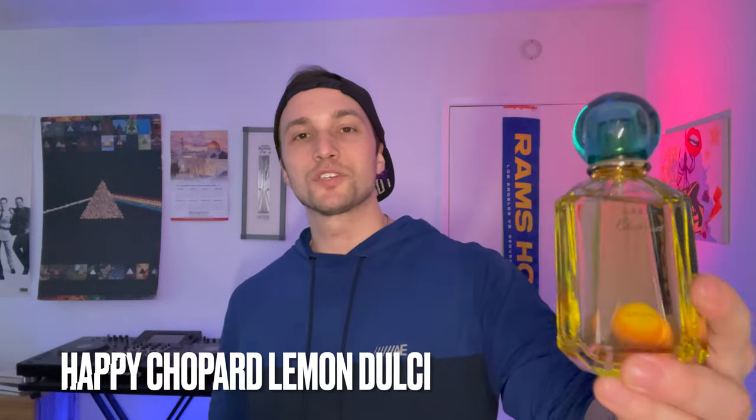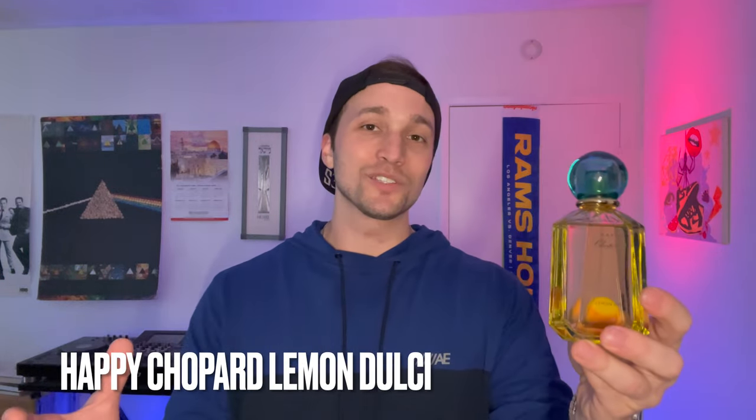Shout out to Giancarlo for recommending this one, and also Joel's Matrix who recommended the ginger ombre. This is Happy Chopard Lemon Dulce, and this is marketed as a women's fragrance but don't let that deter you. This does not come across overly feminine. I was a little bit worried that it would because I don't typically like to wear fragrances marketed for women. However, this one is very wearable and doesn't have an abundance of florals to where it would feel super girly. It's basically lemony fresh — super citrus heavy, lemony fresh, kind of soapy, really easy to wear. Perfect for out of the shower or when you want something a little bit more reserved and laid back. Certainly more of a daytime wear with Happy Chopard Lemon Dulce.